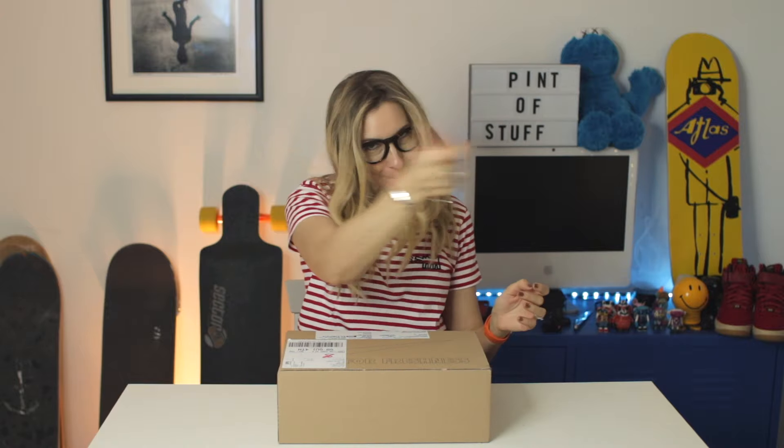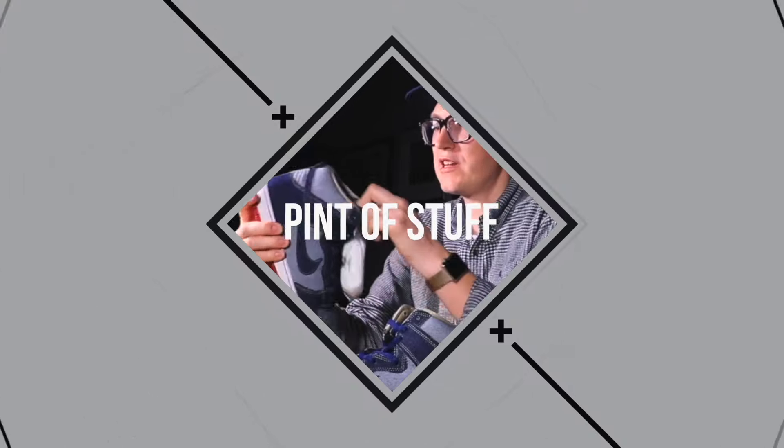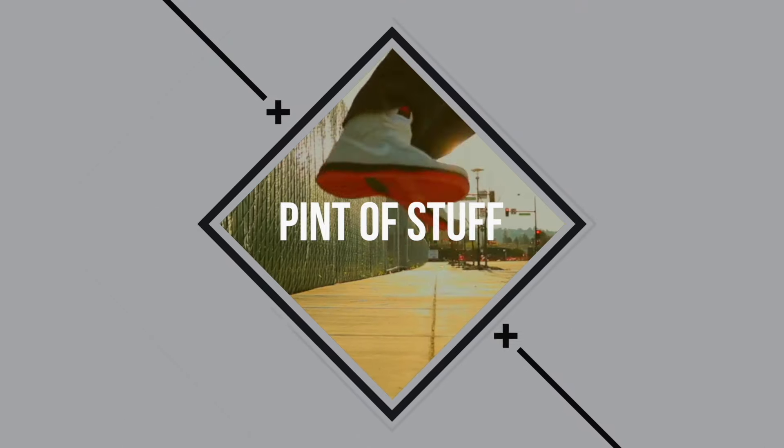Hey YouTube, it's SJ. I'm back from my travels and I came home to a surprise package. You already know what it is because it's on the thumbnail, but let's go take a look. Mr. B will not tell me what is in this box — he ordered these for me and I have no idea what they are.